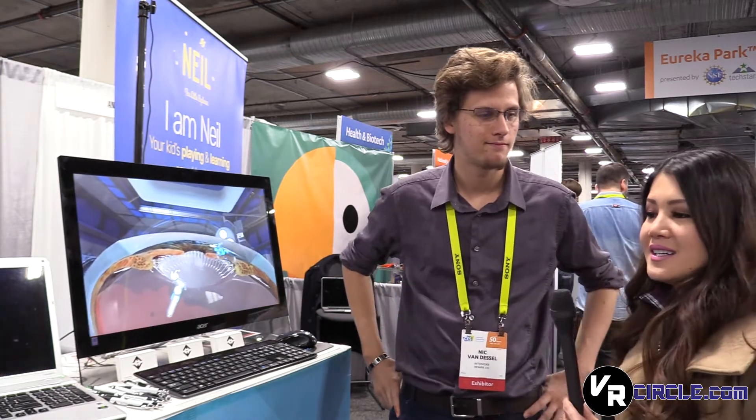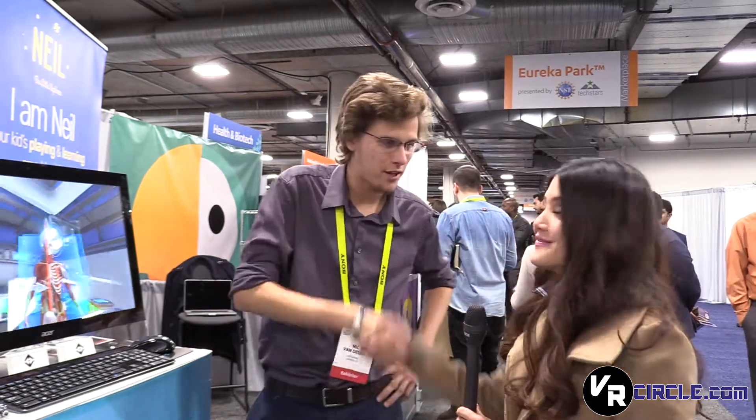Very cool. So you heard it — if you've got the HTC Vive, it's $10 to download and it's already available. Thank you so much for your time. Absolutely, thank you. Check back with us for more.